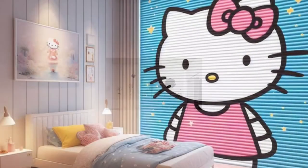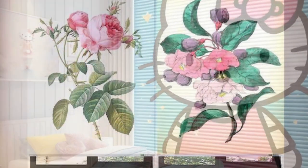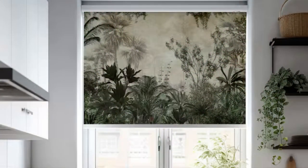Furthermore, custom blinds are tailored to fit your window's dimensions precisely, ensuring a seamless and polished look. This bespoke approach not only enhances the aesthetic appeal of your living space, but also improves light control, privacy, and insulation.